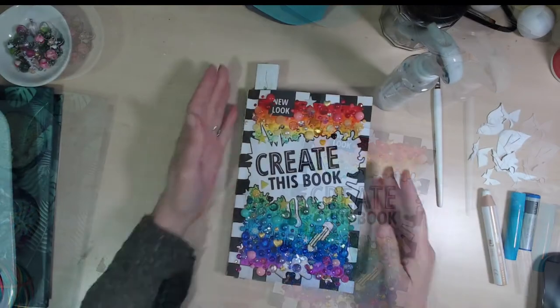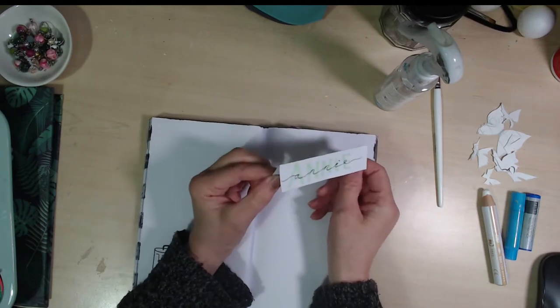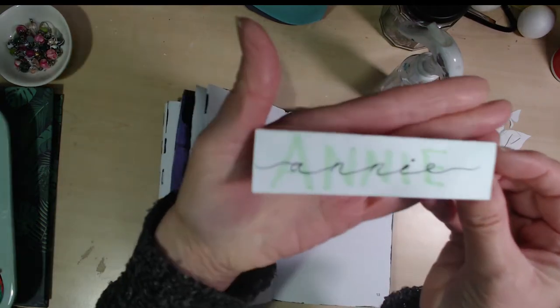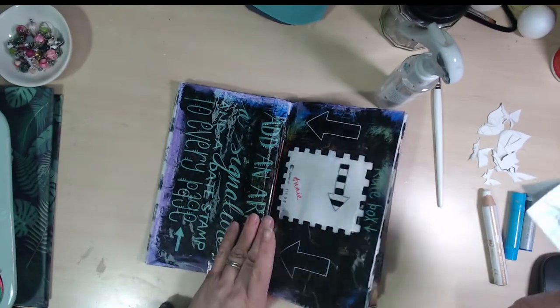I've got about an hour and a half and I want to get on with another page in my Create This book. I've chosen the one I want to do and done a little bit of prep. I've marked the page with this lovely little place name card that my granddaughter Macy made when we went round for our second Christmas dinner. She'd made these for everybody — I thought it was really beautifully done. We did something similar on one of our videos together during the holidays. I love it and I'm gonna keep using it as a bookmark.